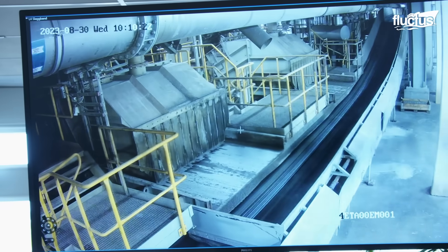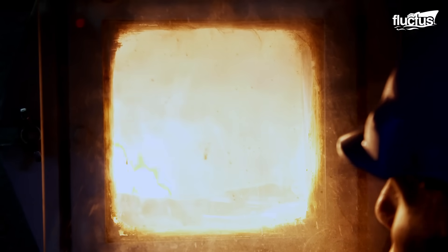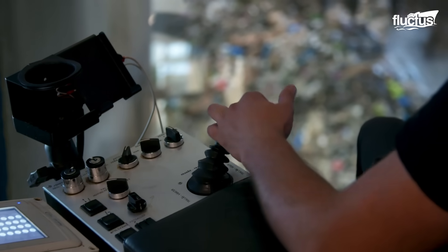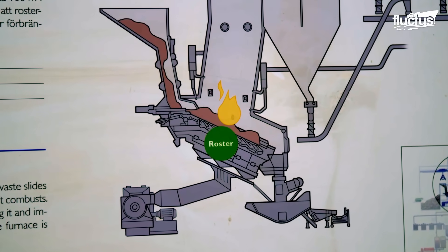When trash enters the ducts, it accumulates on a sloping grate, where it dries, evaporates, and burns. With this material and a constant supply of oxygen, furnace temperatures can exceed 1,800 degrees Fahrenheit. We get a temperature of 1,000 degrees Celsius; the smoke and heat travel up into the boiler where water is taken to the dome, producing steam at a pressure of 40 bar, which drives the turbine and generator to produce electricity.